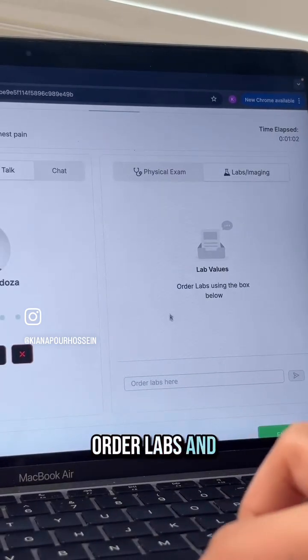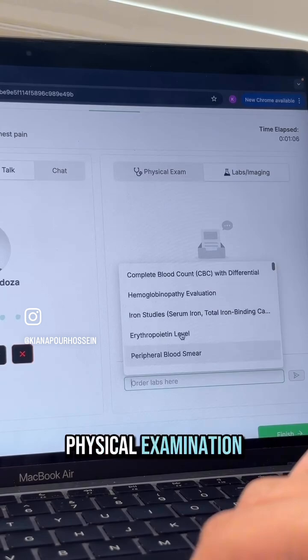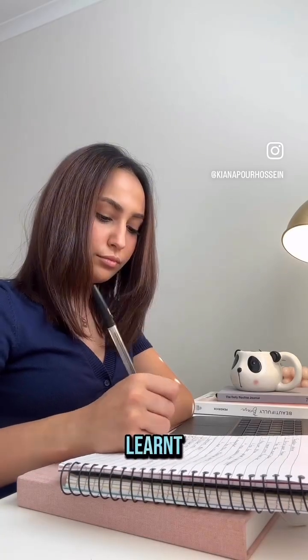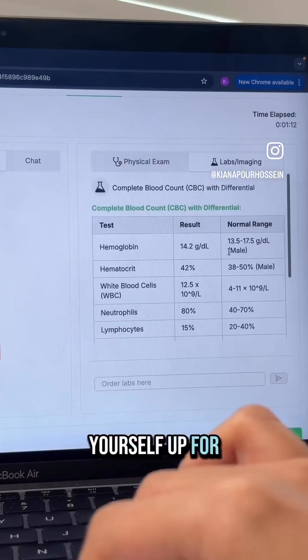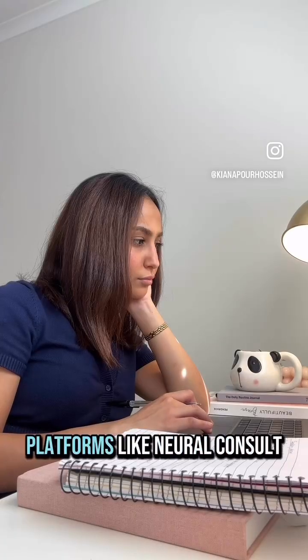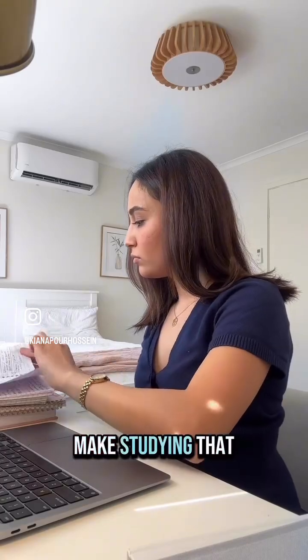You can even order labs and images and get the findings on physical examination. Not only is it a good way to consolidate what you have just learned, but it also is a great way to set you up for OSCEs. So while medical school is hard and stressful, platforms like Neural Consult make studying that much easier.